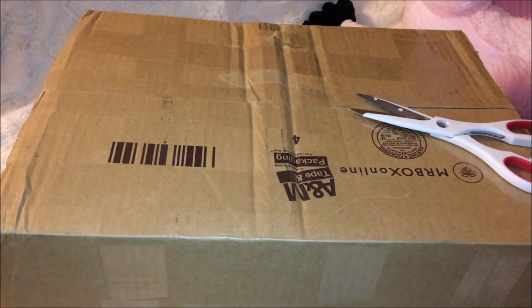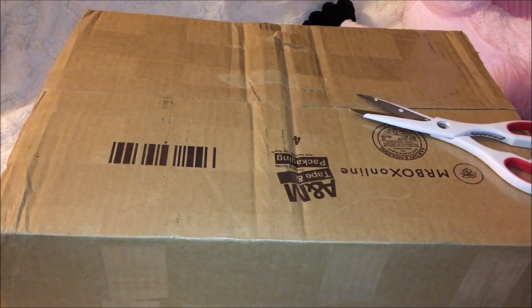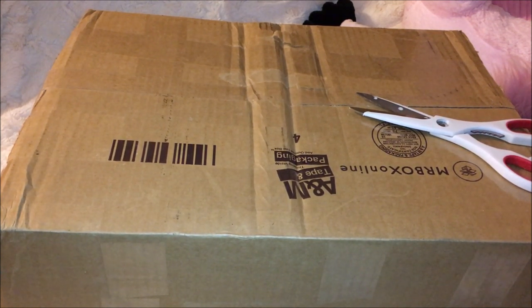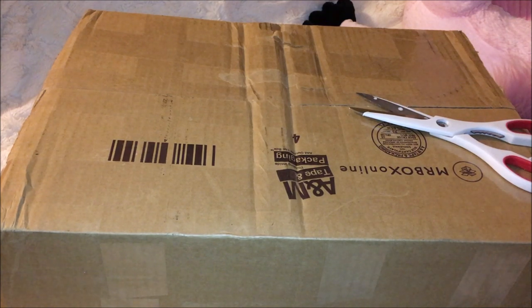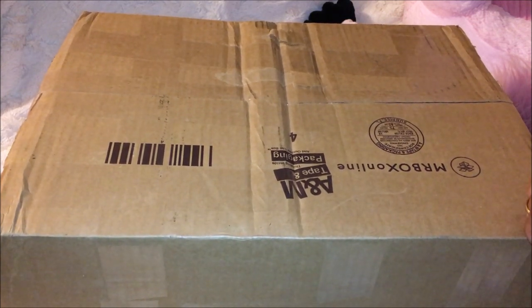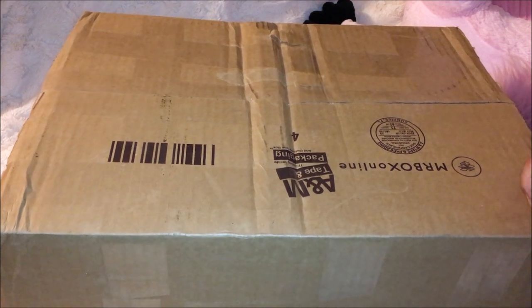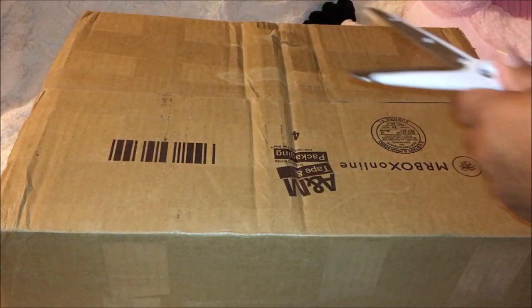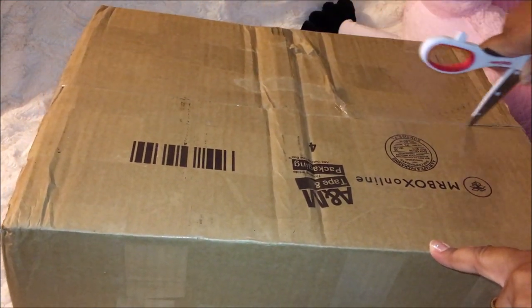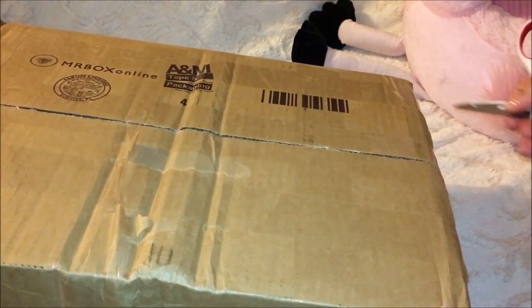Well, hello everyone and welcome back to Pinion Cupcake Corner. This is Ruby. I have a box opening — a very special box opening. Past Sunday I came across a huge opportunity that I could not pass by. I got a wonderful, amazing little baby girl from a sweet, wonderful lady, and this is the box opening. I don't want to give it away because I want everyone to see who it is as I open this box.